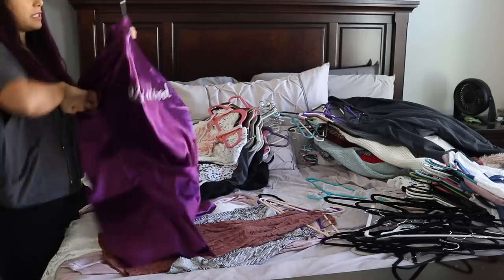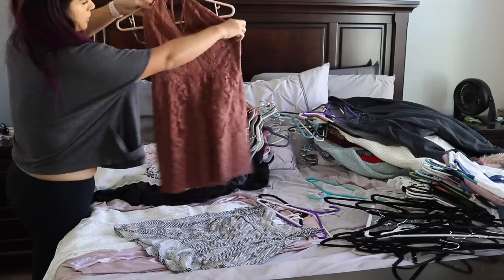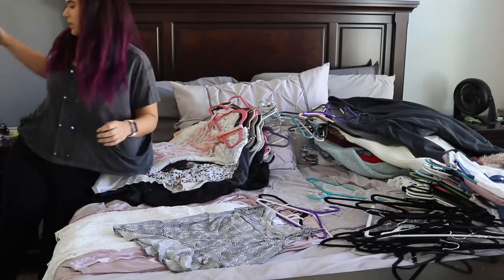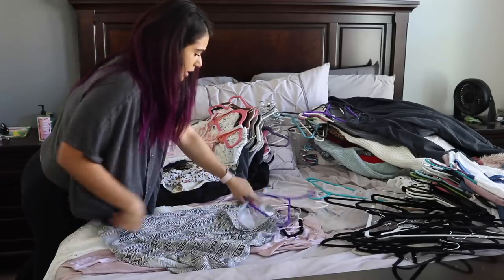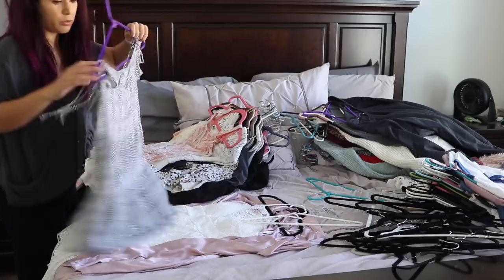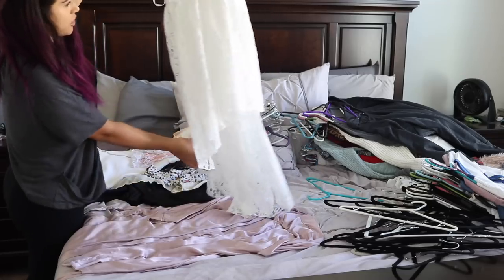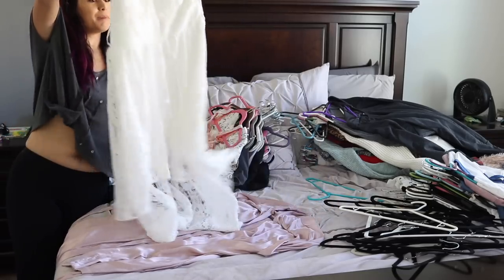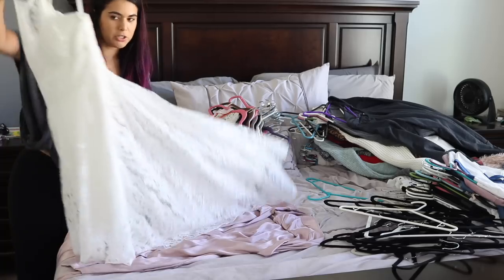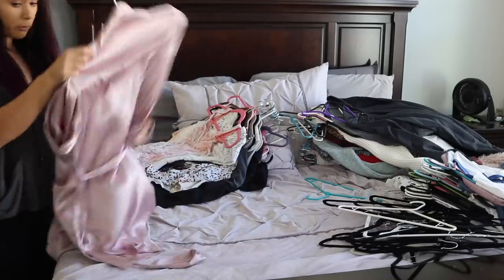This is a pool slash beach cover-up — just a throw-over that's pretty short, but I'll keep it since I'm going on vacation next month. This is just a white summer dress — very bridal looking, although I didn't get it for my wedding. It's one of my favorite summer dresses for parties, and it's got a train — you could probably use this as a casual wedding dress. This Victoria's Secret robe I got from one of my bridesmaids for my wedding, so I'm going to keep that. Alright, this next pile — I have a feeling there are going to be a few more donates.